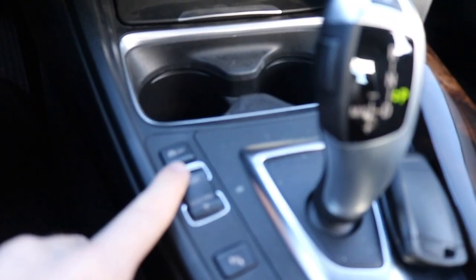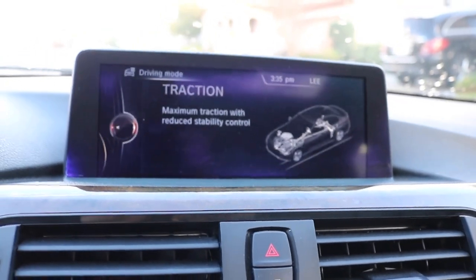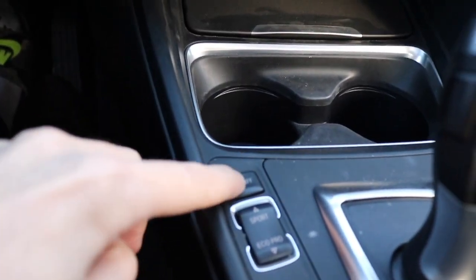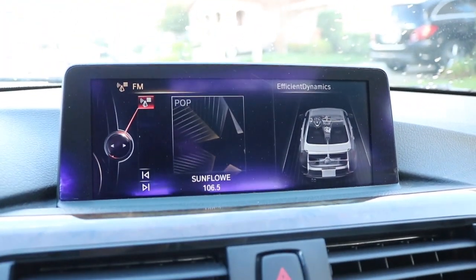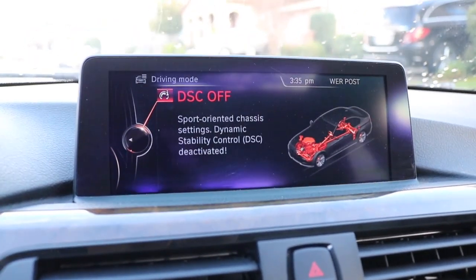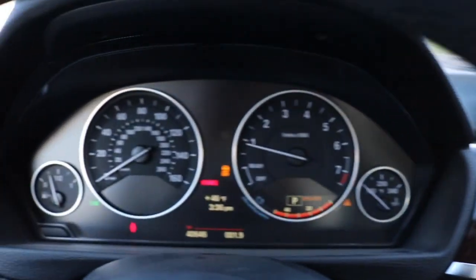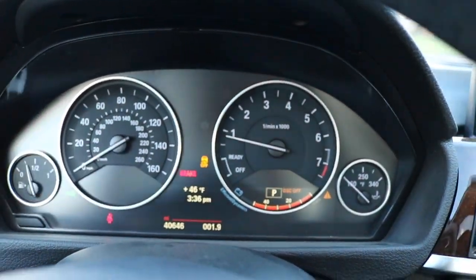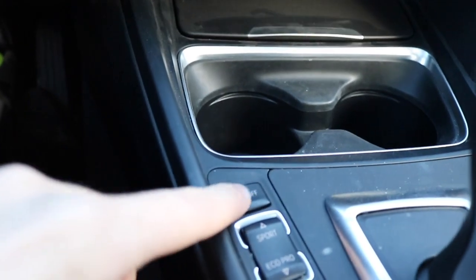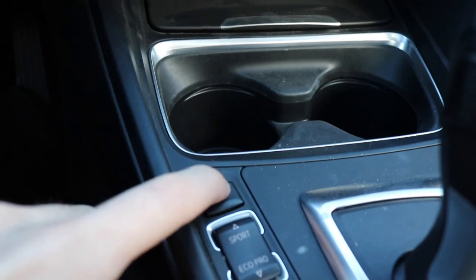This is a neat thing: the DSC button. A lot of my friends try to whip this car around by just clicking it once. If you click it once, you only have traction control reduced — it's not completely turned off. To fully turn it off, you have to hold this button down until you see the red warning screen. That gives you full control of the car. Never turn that off completely in the rain — I've drifted into a curb once when I was not a professional.